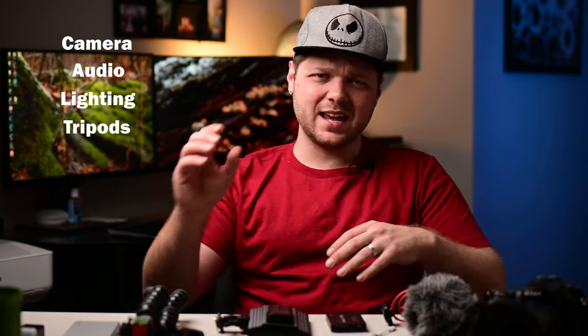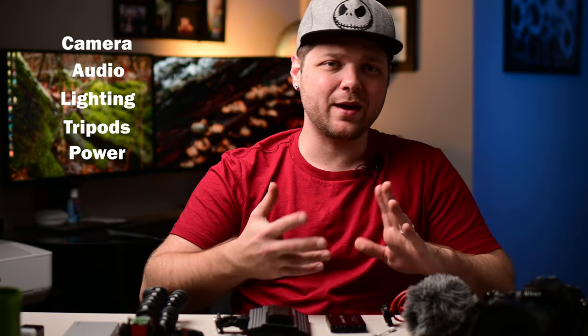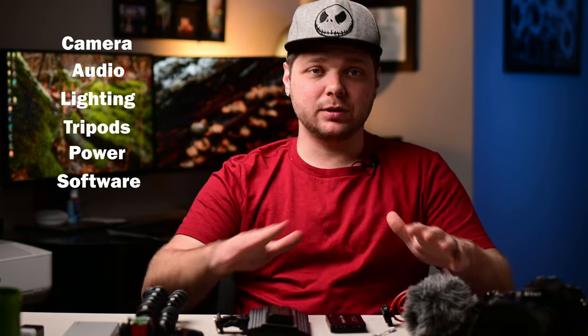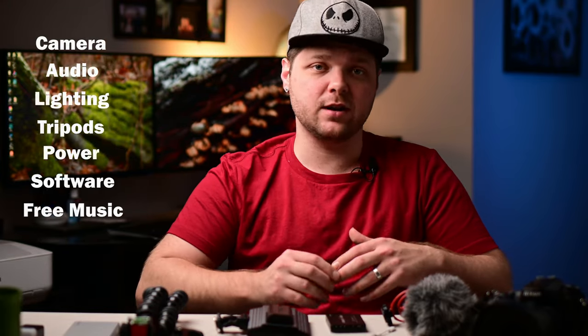What's up guys and welcome to the channel. So it's 2021 and you want to be a vlogger. I'm here to give you some insight on all the vlogging gear that you're gonna need to get that channel rolling. Today we're gonna be talking about everything — the camera, the audio, the lighting, the tripods, and the extras. We'll also talk about my favorite video editing software that is completely free, as well as a completely free source for music for your videos.